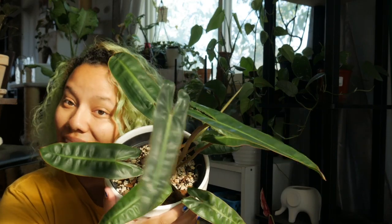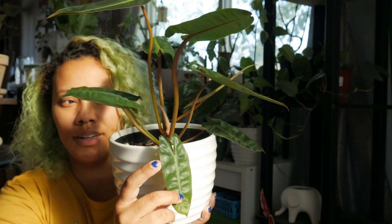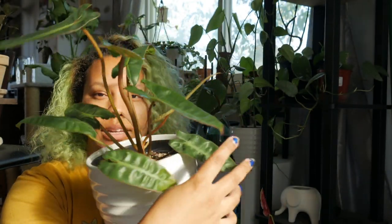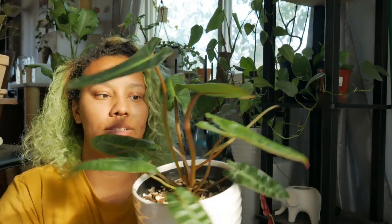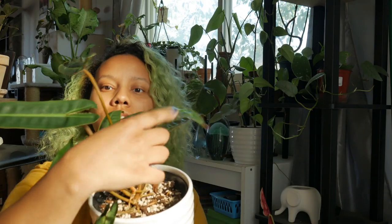I've only had this one for maybe nine or ten months, but it's already put out so many leaves. When I got it, only about four leaves were on it, and it's put out all these new leaves since then. These things grow fast.